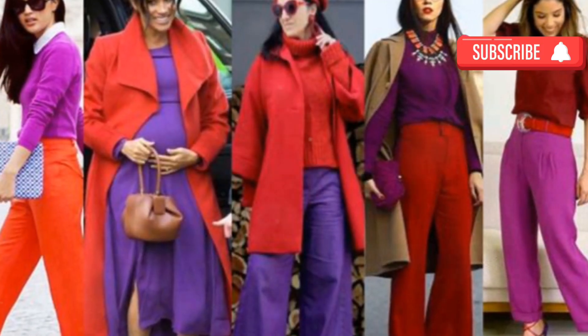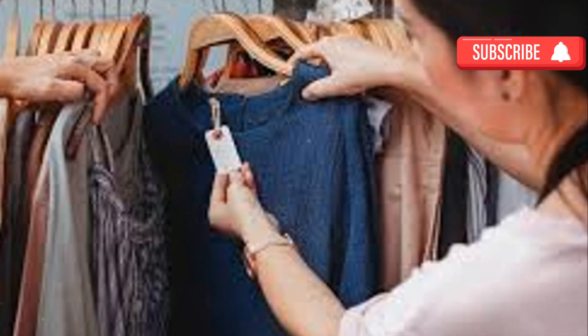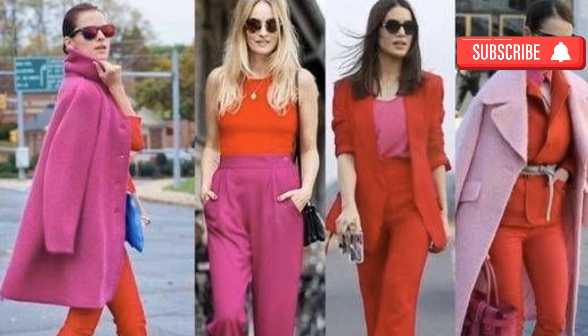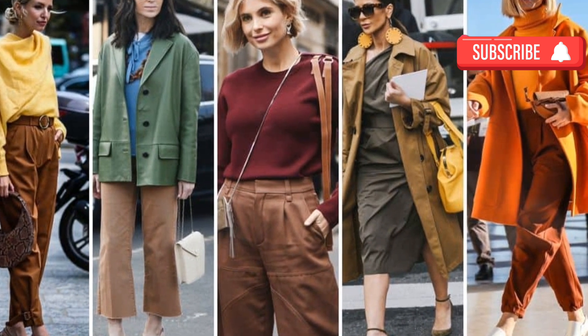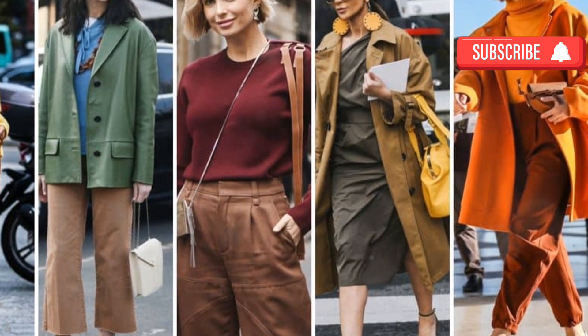Fashion is more than just clothing — it's an expression of who we are, a visual representation of our personality and mood. Personal style is the culmination of our individual choices, tastes, and cultural influences. It's about discovering what makes us feel confident and empowered while allowing us to present ourselves authentically to the world.